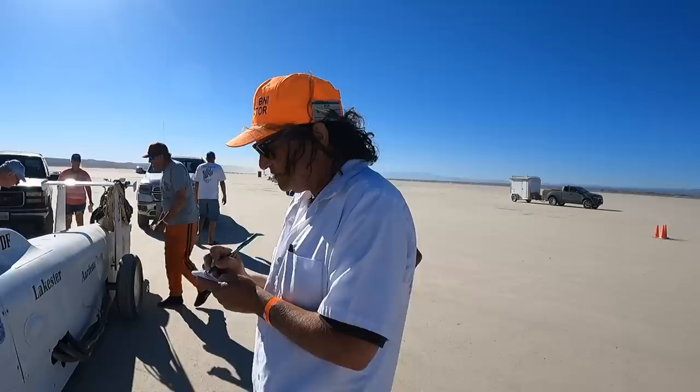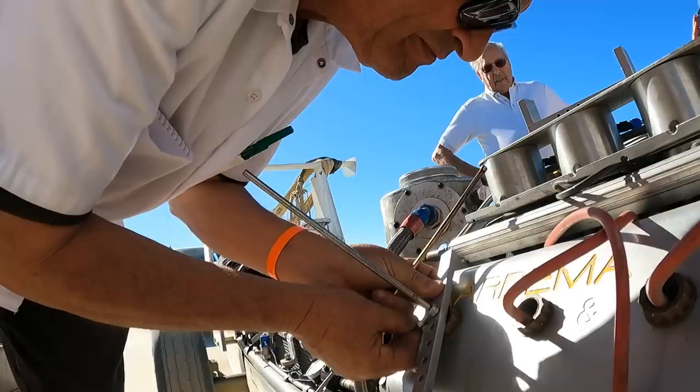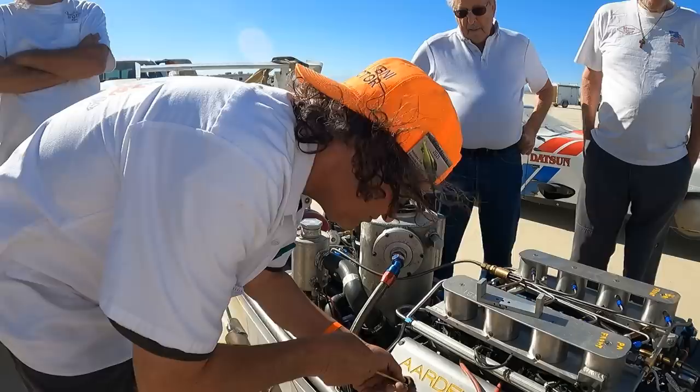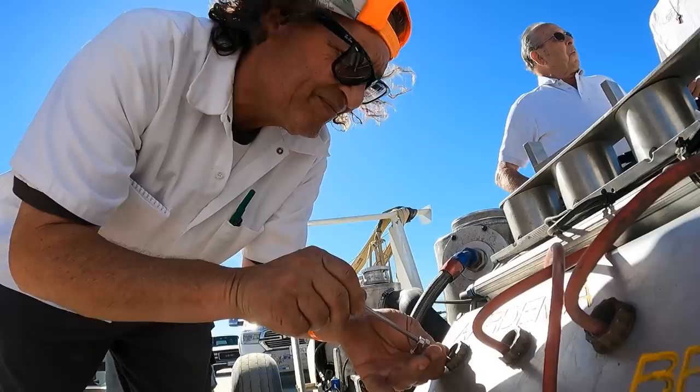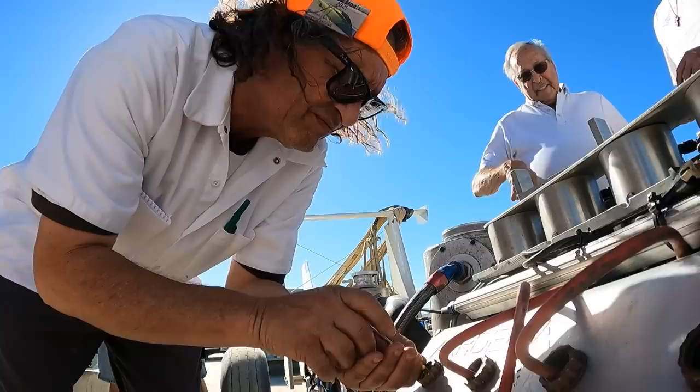So here we are at impound, and now this is the beginning of the process to certify the run. Tech inspector Greg Martinez will actually begin checking the vehicle to make sure it officially qualifies, by measuring the bore and stroke with these special instruments. He'll be able to validate that this is indeed a D category engine — so this motor cannot exceed 305 cubic inches of displacement for this regular class. There will be a few other tests that have to be done as well on the vehicle and some paperwork, and once that's done, this will officially go in the books as a record.